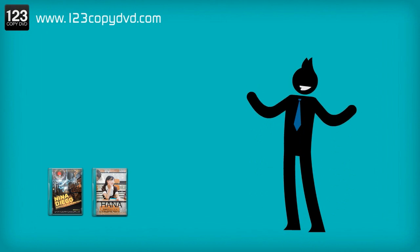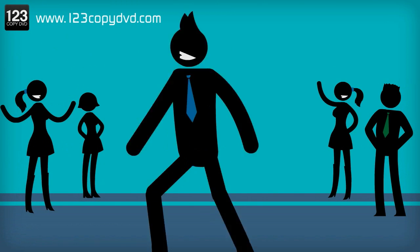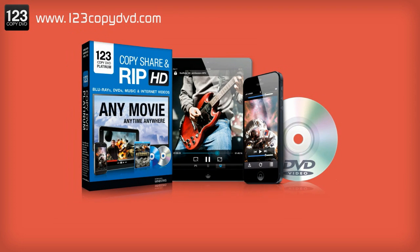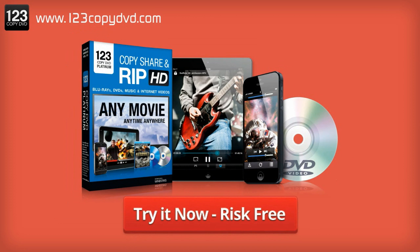So keep on building that video collection, and keep on impressing your friends with your mighty technology. 123 Copy DVD Platinum — mobilizing your life has never been easier.